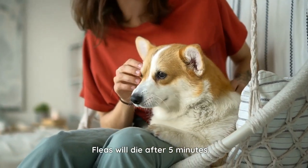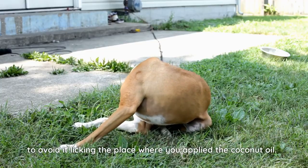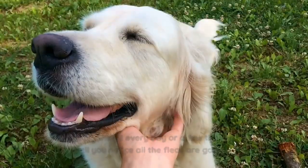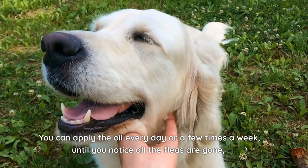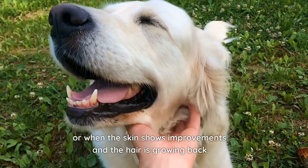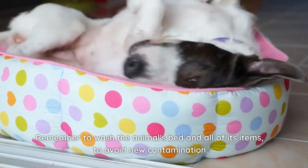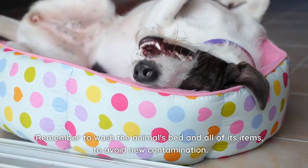Fleas will die after five minutes. After that, put some clothes on the animal to avoid it licking the place where you applied the coconut oil. You can apply the oil every day or a few times a week, until you notice all the fleas are gone, or when the skin shows improvements and the hair is growing back. Remember to wash the animal's bed and all of its items to avoid new contamination.